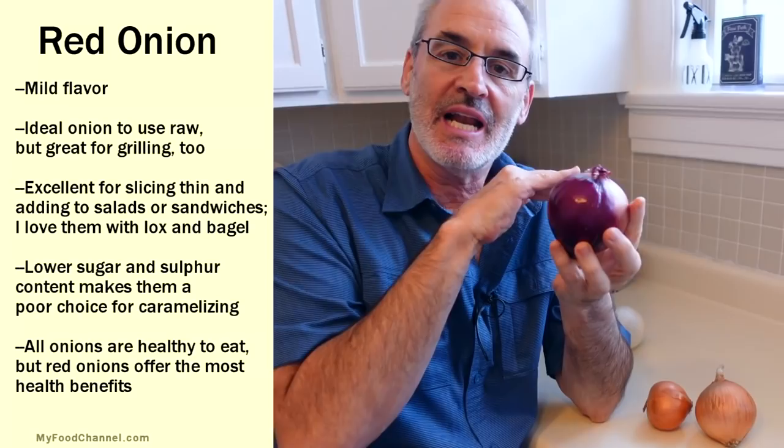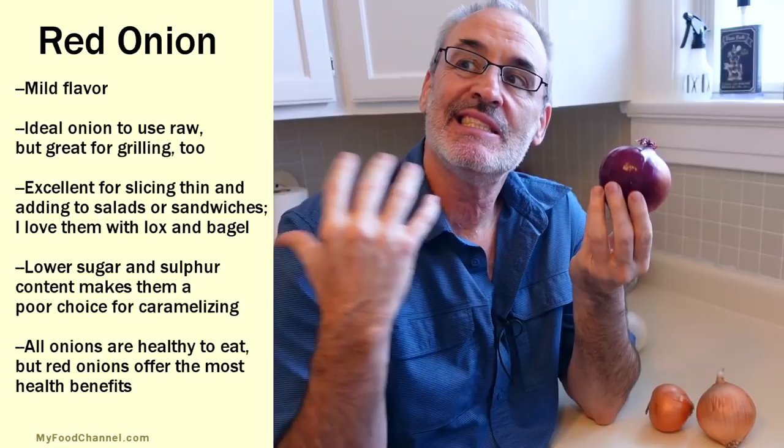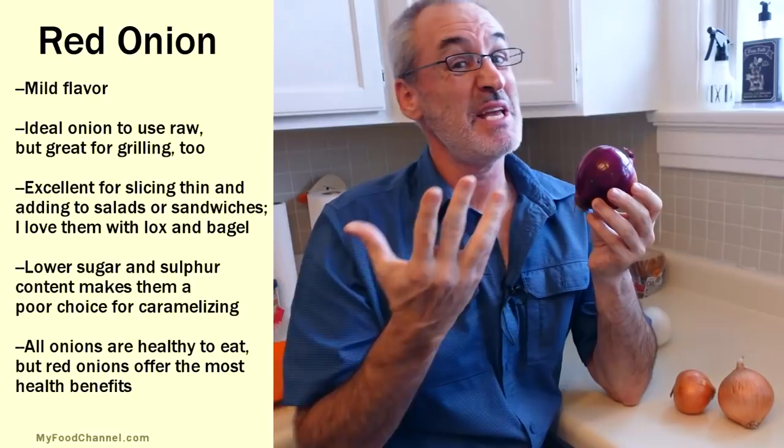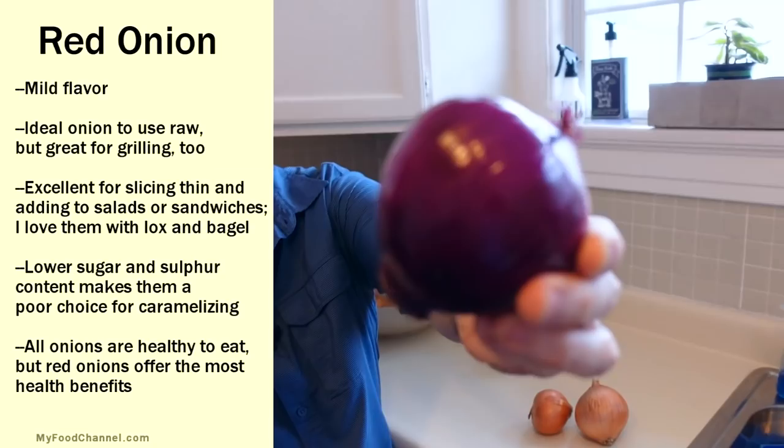This is a red onion. A lot of times you'll see these in salads, a lot of times you'll see these on sandwiches. This is the onion you want to go to if you want to eat it raw. It's healthier because it's red, and a lot of times foods that have a stronger, more distinct color have more nutritional value. You're trying to eat a healthy vegetable — eat broccoli. Don't kid yourself.